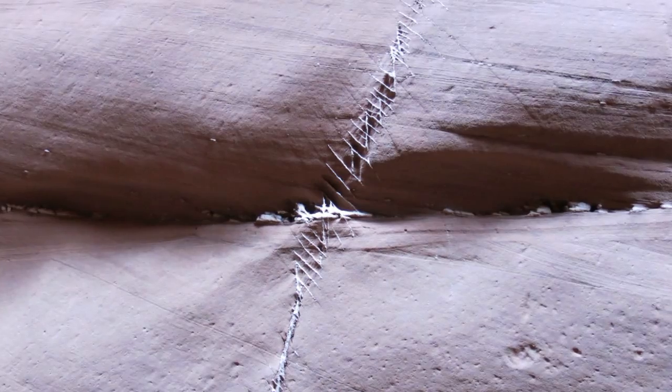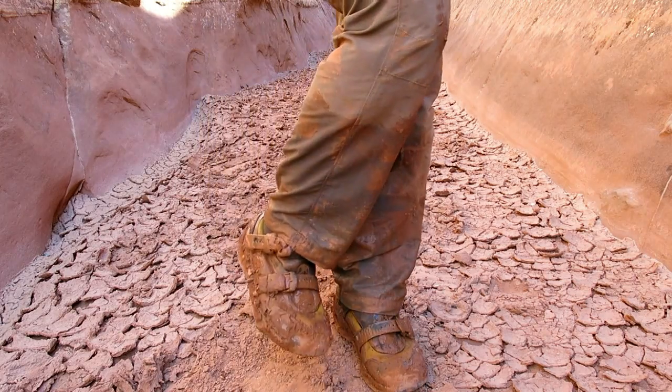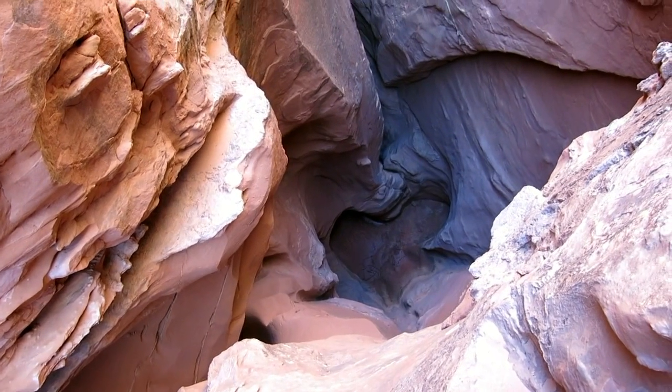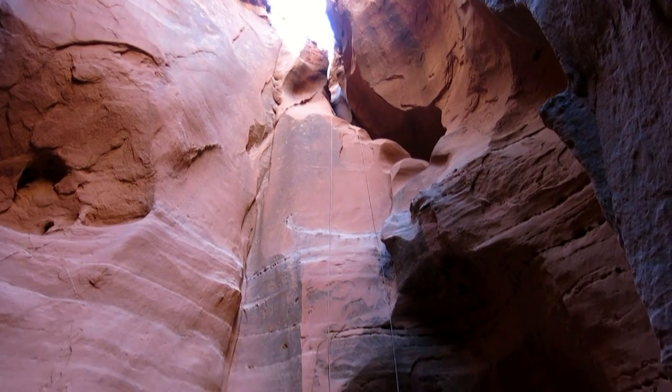Some interesting features on the wall there. Trousers are looking a bit worse for wear. There's the first main abseil down into a pothole, which is dry, then the creek goes out of view. And there's the first abseil.